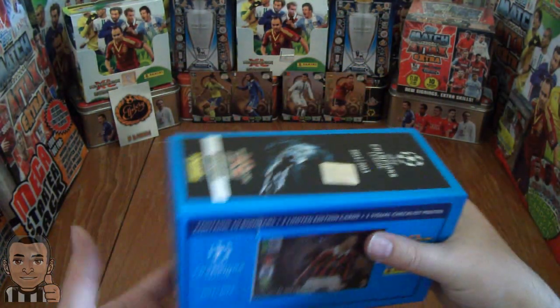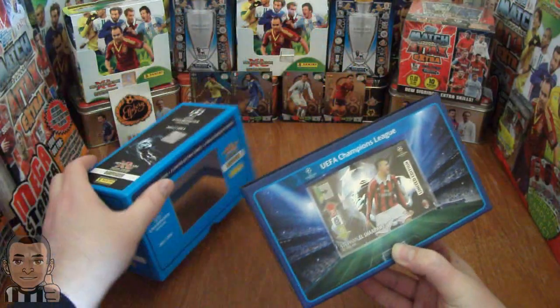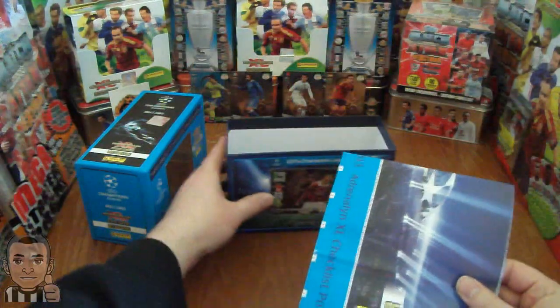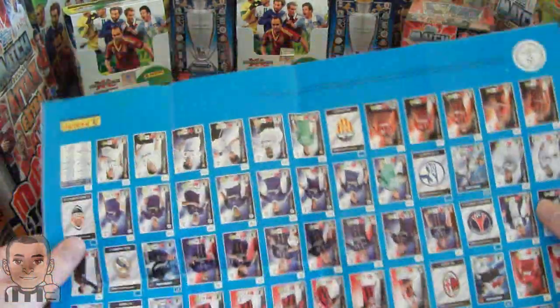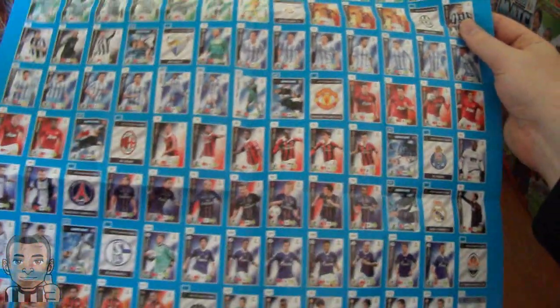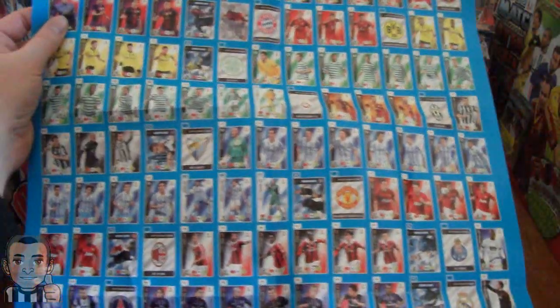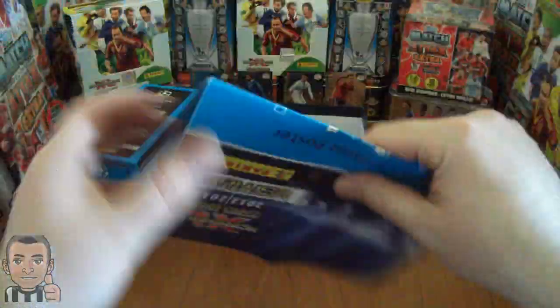I'll try and display that as much as I can. Let's slip this off — there we go. As you can see we've got the checklist poster here. These are also available in Kepi's Sport magazine, a Hungarian magazine. As you can see, a massive checklist there. I really like these — they're well designed, and it's got the whole set on one page, minus the limited editions obviously. Very nice, let's fold that back up, we'll be keeping that one.